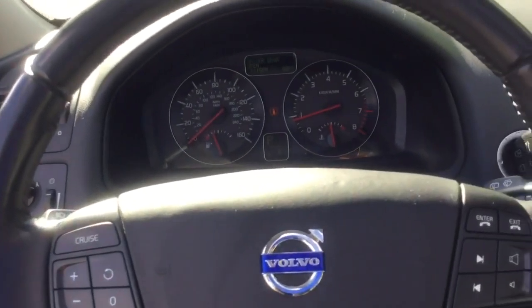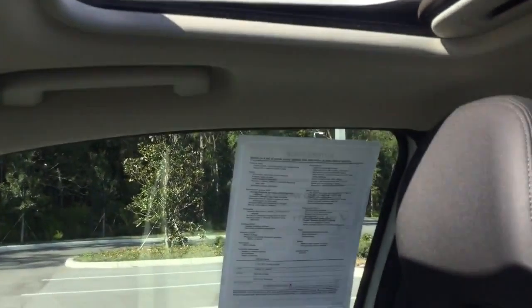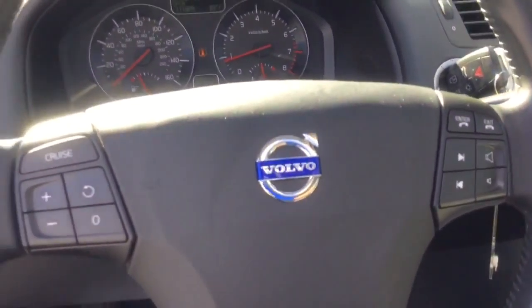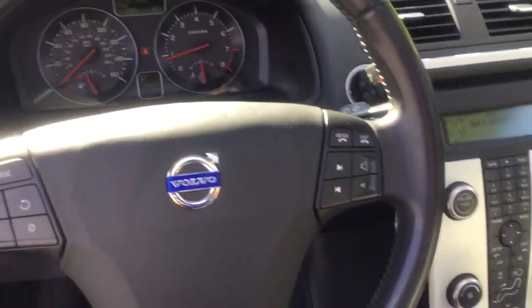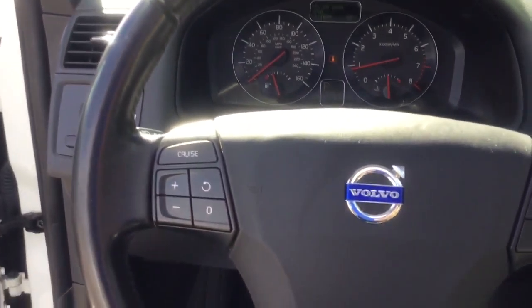It has audio controls on the steering wheel and satellite AM/FM radio, also Sirius XM radio. The car can fit four people very comfortably. The radio also sounds really nice with eight speakers inside the car.